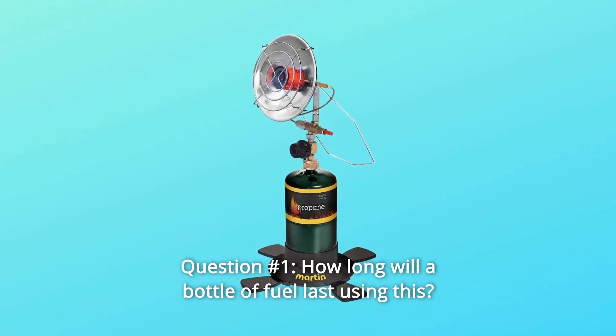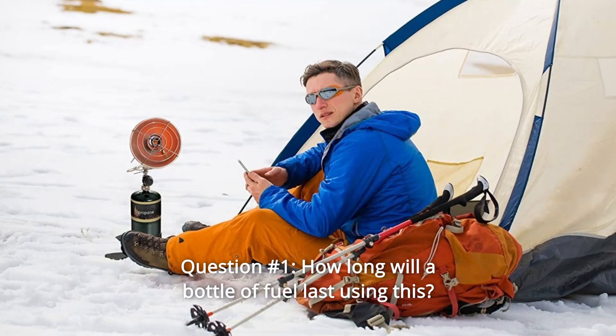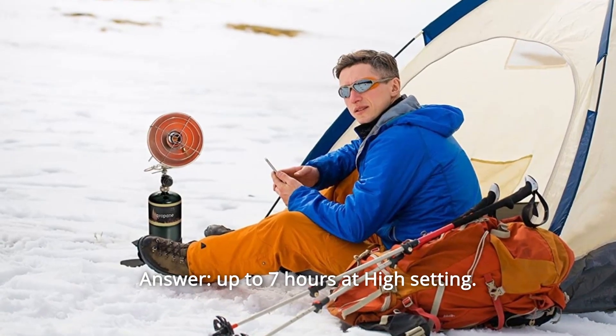Some common questions. Question number 1: How long will a bottle of fuel last using this? Answer: Up to 7 hours at the high setting.